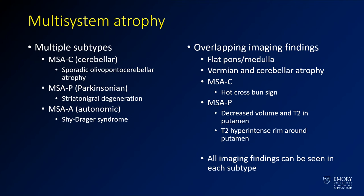Typically you'll have atrophy of the pons and medulla. You can also get vermis and cerebellar atrophy. An additional sign not shown in this case, but what you can sometimes see, is decreased volume and increased T2 around the putamen, where you have a hyperintense rim. There's a lot of overlap between these different subtypes.